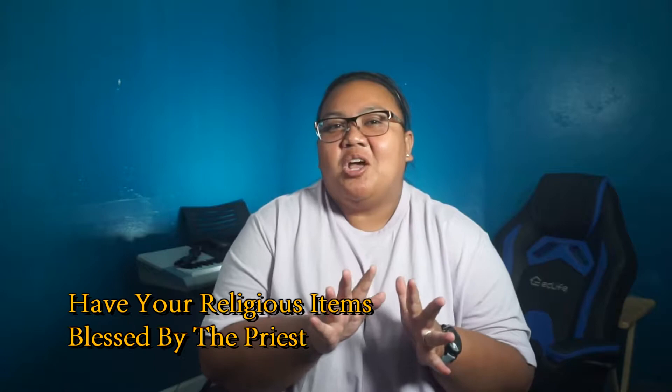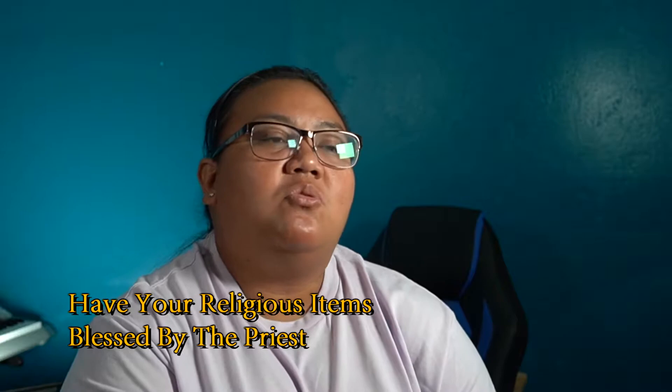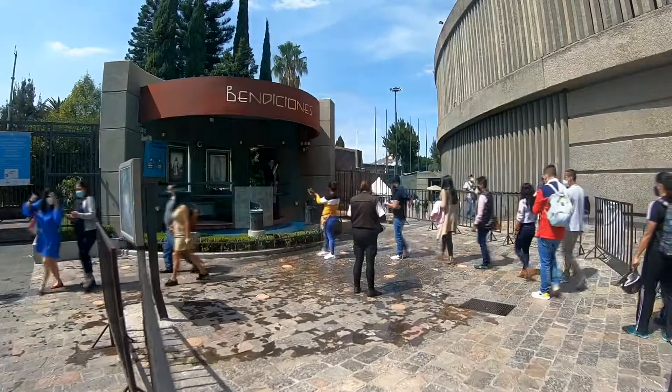After shopping, you'll want your religious items blessed by a priest. This blessing occurs several times a day and is sometimes continuous. It can be found on the left side of the new basilica if you're facing it, near the entrance to the tilma viewing area. Guests just line up with their religious items while the priest blesses them with holy water. It's fun because the priest even gets you wet — and you're blessed! This is a must-do.